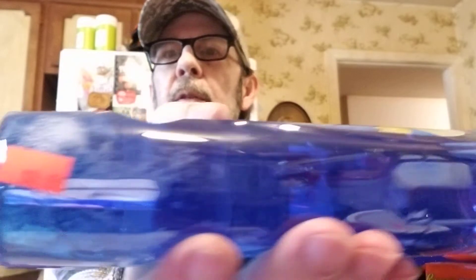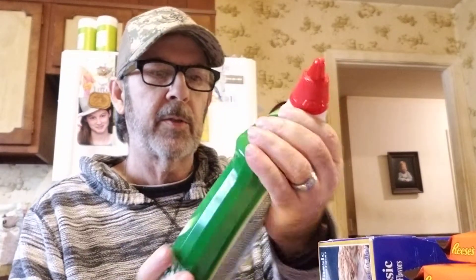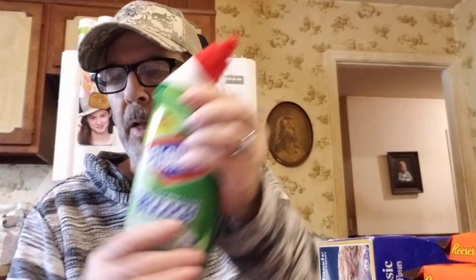They had an Oxy dishwashing liquid — the big 30-ounce bottle — for only 59 cents. We didn't really need it badly, but I had to get it. Also grabbed Clorox toilet bowl cleaner for $1.99.